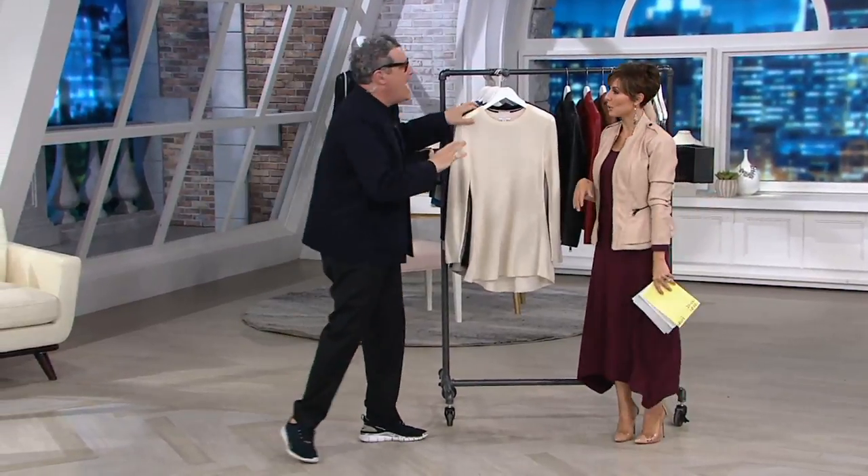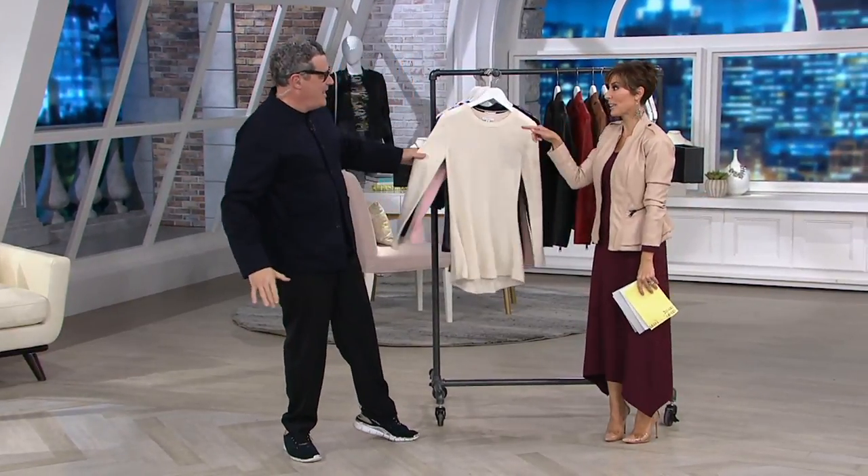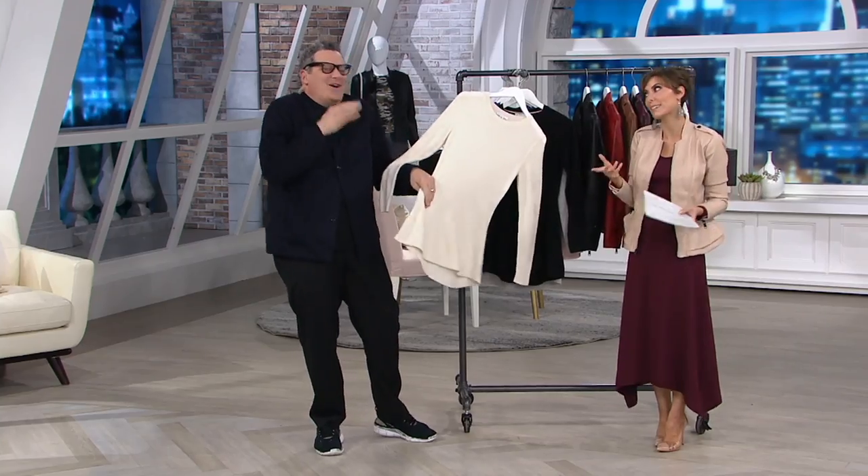It feels like it's real and it looks real. Cashmere — real, not faux. This is real cashmere. Let me introduce you guys to Isaac Mizrahi. He's a man that doesn't really need an introduction. He's a huge part of Monday night, but he's a huge part of American fashion — one of the most famous American designers.